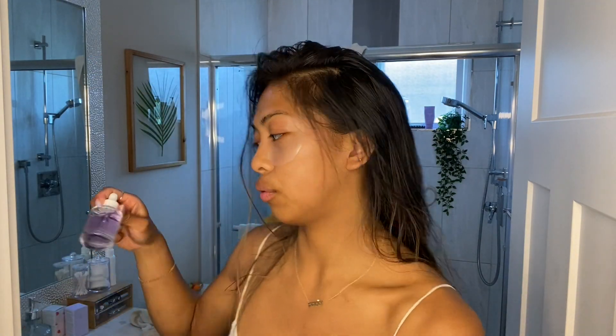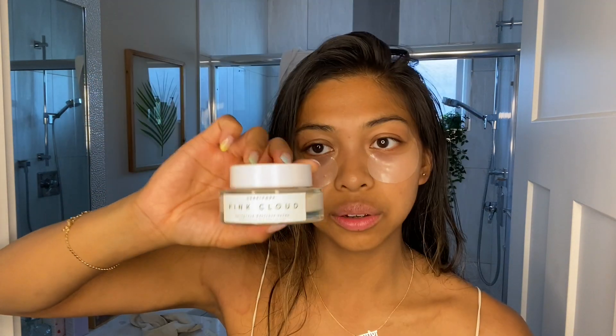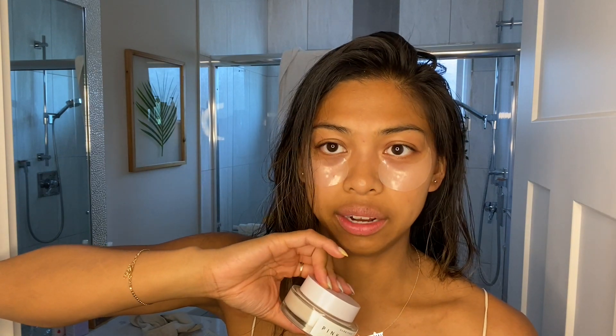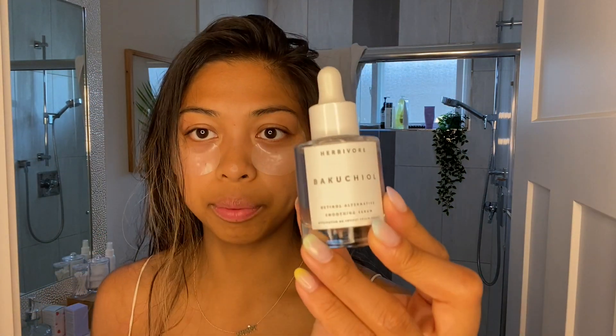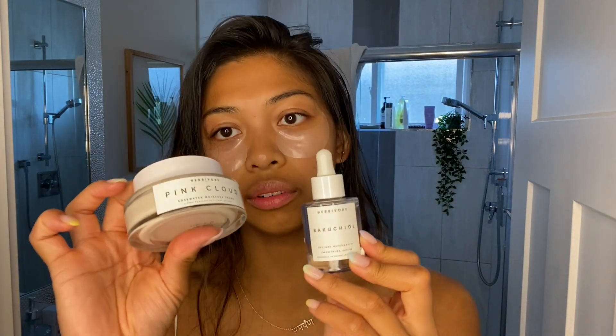At night, before I moisturize, I'll use the same moisturizer. I used to have Herbivore Cosmetics Moon Fruit, a night treatment, which is what I would use instead of this moisturizer, but I haven't found it in stores or online anywhere, so I ran out of that and I still use this at night. But sometimes I'll use the serum before, or I'll only use the serum without the moisturizer.